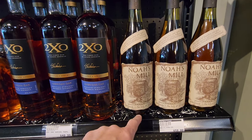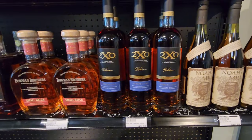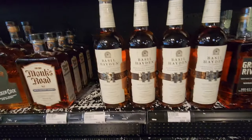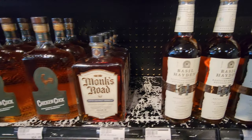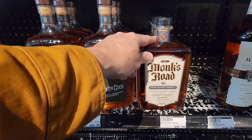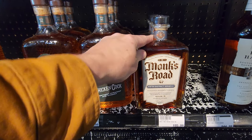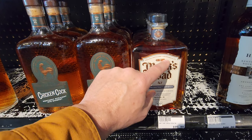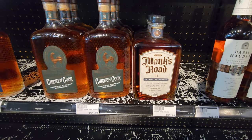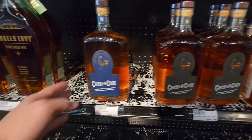I think this is Secreto — could be wrong. A lot of the 2XO. Got the Green River. Look at those nice little belts there. Monks Road — I don't think I've seen this either.